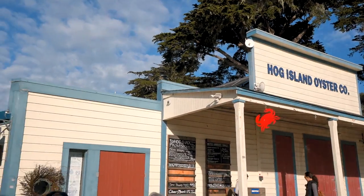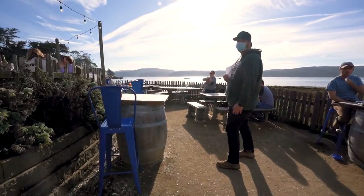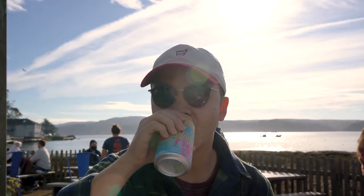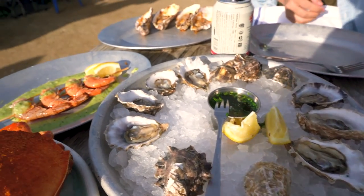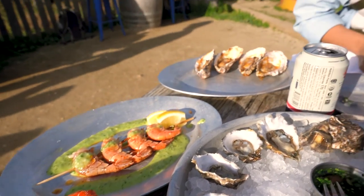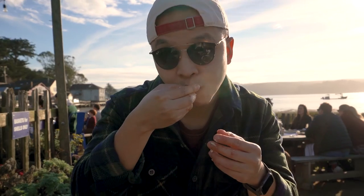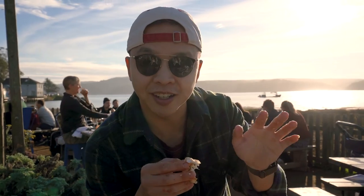It's quite busy — a lot of people drove all the way out here just for oysters. We got Dungeness crabs, a dozen raw oysters, some spot prawns, and a couple of grilled oysters. It's so good but so hard to eat — it's an all-five-finger kind of thing.